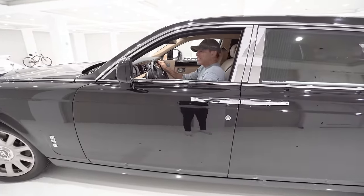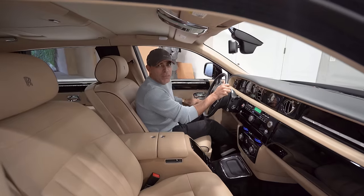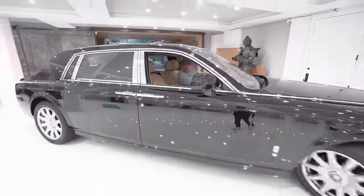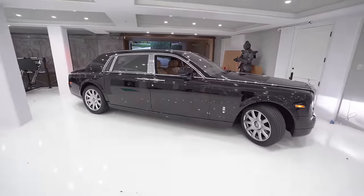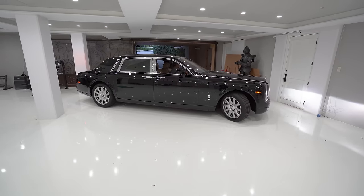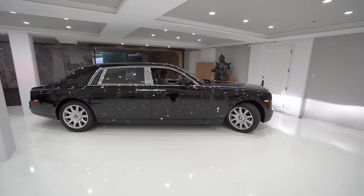It took me 25 minutes. This is what happens when you own two big giant boats. This thing is no joke — I think it's 250 inches long. Alright, I think it's gonna happen.